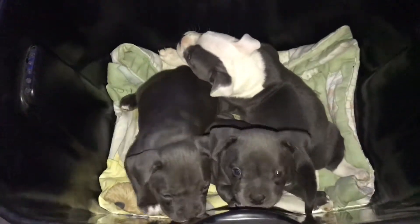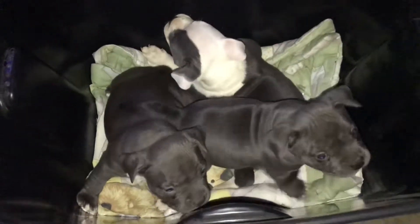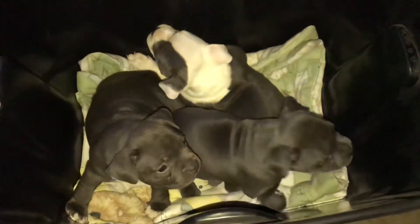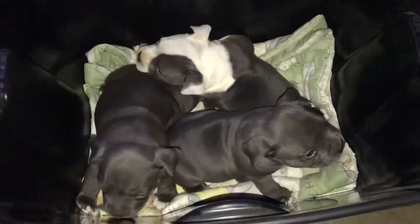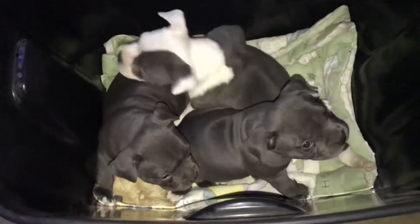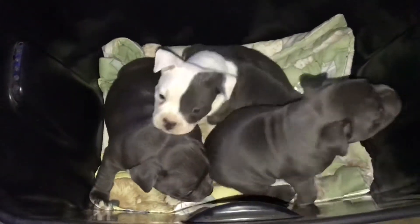I'm about to give them their shots. They are gonna be six weeks tomorrow — this one right here, this male — it's already six weeks today, and I might as well just give it to all of them. So here's a video of them getting their shots, and I'll explain how I'm doing it.